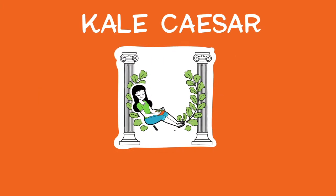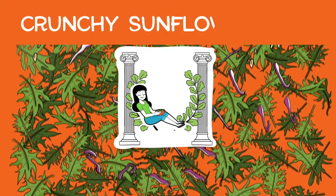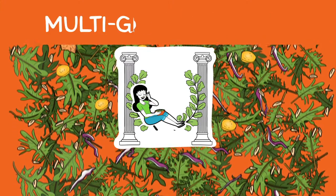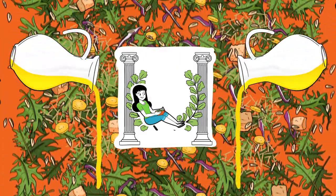Spice up your lunch with the Kale Caesar, a rich and spicy kit with zesty baby kale and cabbage, crunchy sunflower seeds, sweet carrots, multi-grain croutons, rich and flavorful Parmesan cheese, and a bright lemony dressing with a kick.